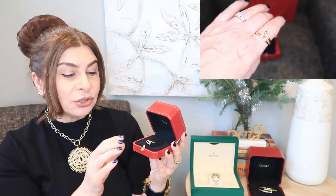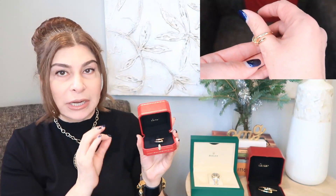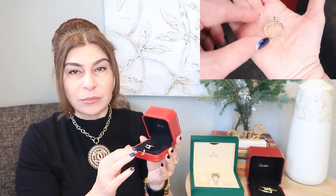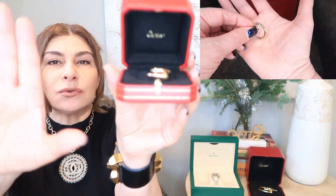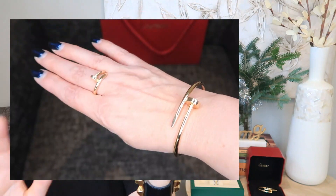Last but definitely not least are matching Cartier Juste Un Clou rings that I got from the Toronto boutique — also in full yellow gold, no diamonds. I think it's a very classy piece I can wear casually with denim or dress it up for a party. Pairing the bracelet and ring together adds a very stylish, just-enough touch of luxury to any outfit. I'll insert a clip of me putting this ring on — I absolutely love it.